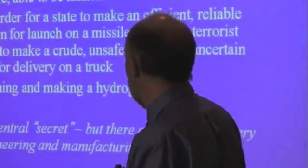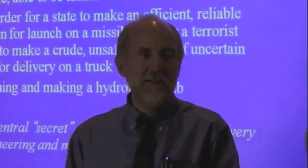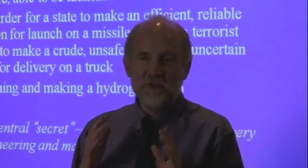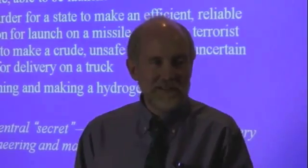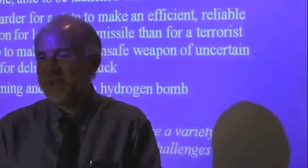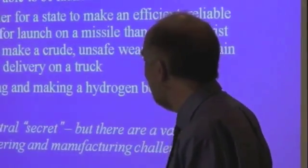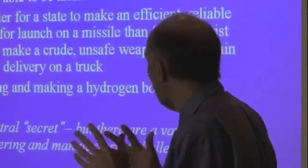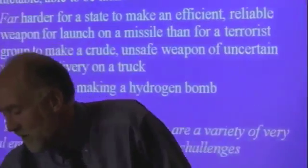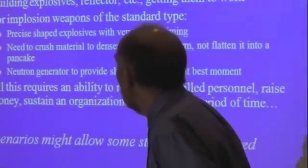That's why I do worry about terrorists making actual nuclear bombs. Designing and making a hydrogen bomb is very hard. As far as we know for sure, no country has ever done it without testing. It's at least possible that one country has done so without testing, but I'm confident that country won't comment since they don't acknowledge having nuclear weapons at all — I'm referring to Israel. There isn't any central secret, but there are a lot of engineering challenges. Here are the hard parts for the crude terrorist bomb.